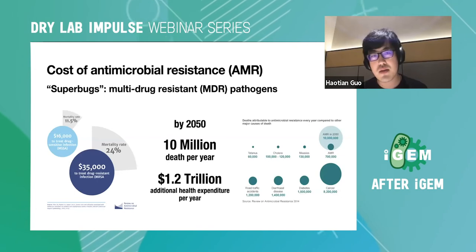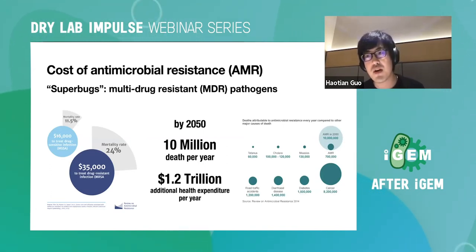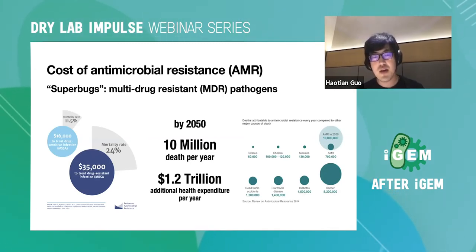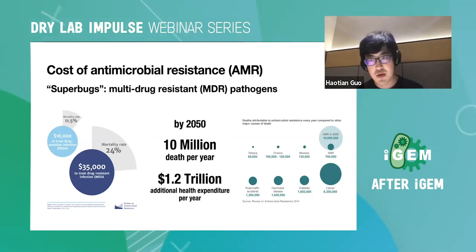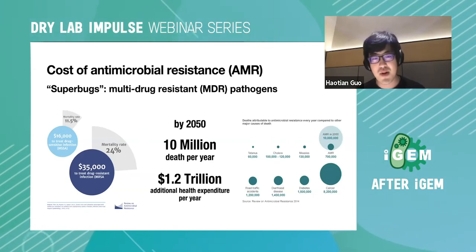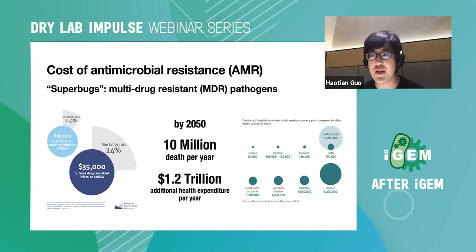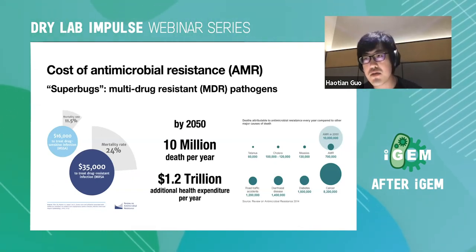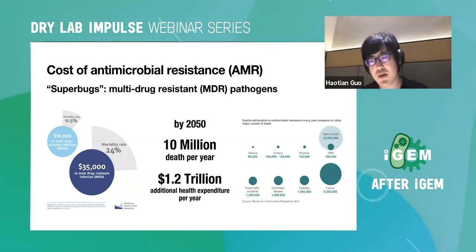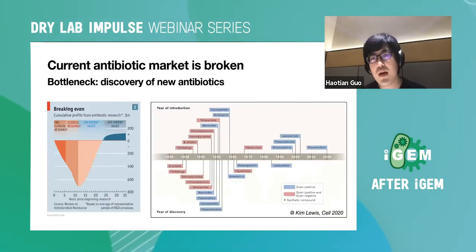What is antimicrobial resistance and why are we interested? You may have heard the concept of superbugs, or more scientifically, multi-drug resistant pathogens. This is a huge issue because today antibiotic research is going very slowly, but resistance genes are spreading super fast, making those superbugs very hard to treat.